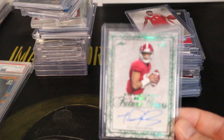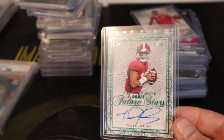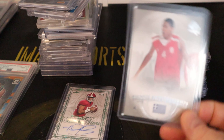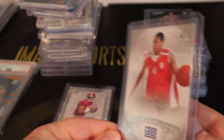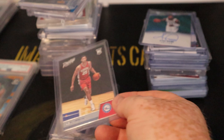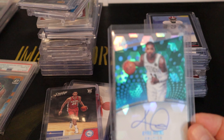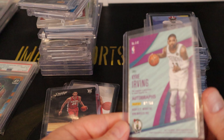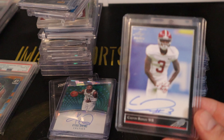Moving to this next stack — there's a Tua, numbered 6 out of 20, auto draft future stars leaf. Another one is a Giannis SP Authentic rookie, a good-looking card. Then a Ben Simmons rookie, and a Kyrie Revolution on-card auto numbered to 50. Calvin Ridley could have a breakout year this year.